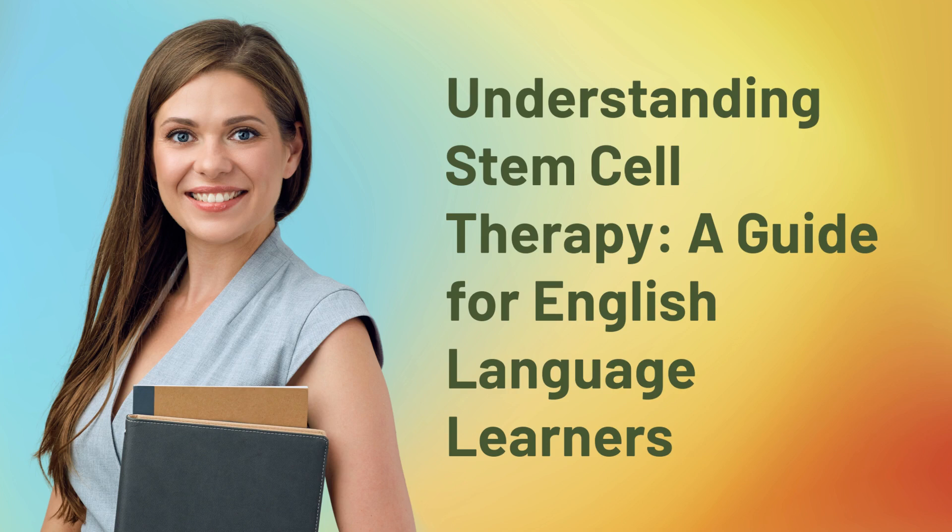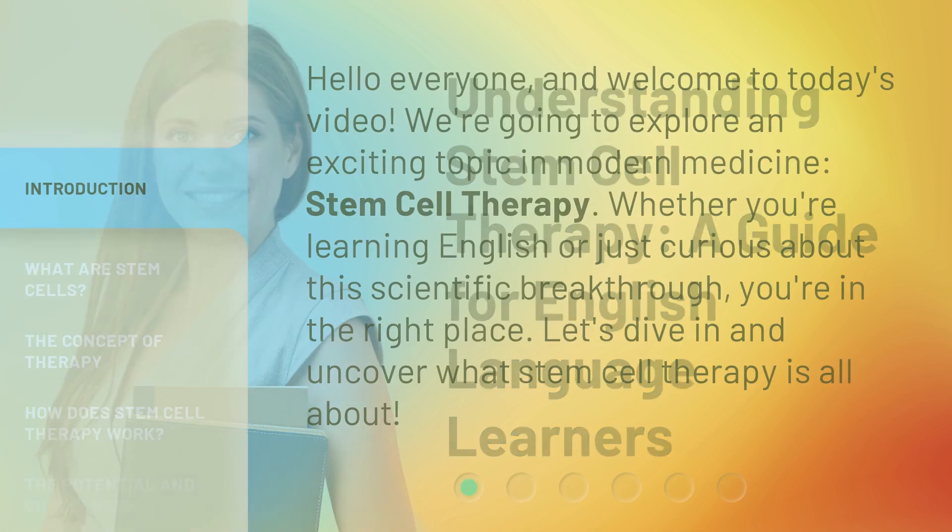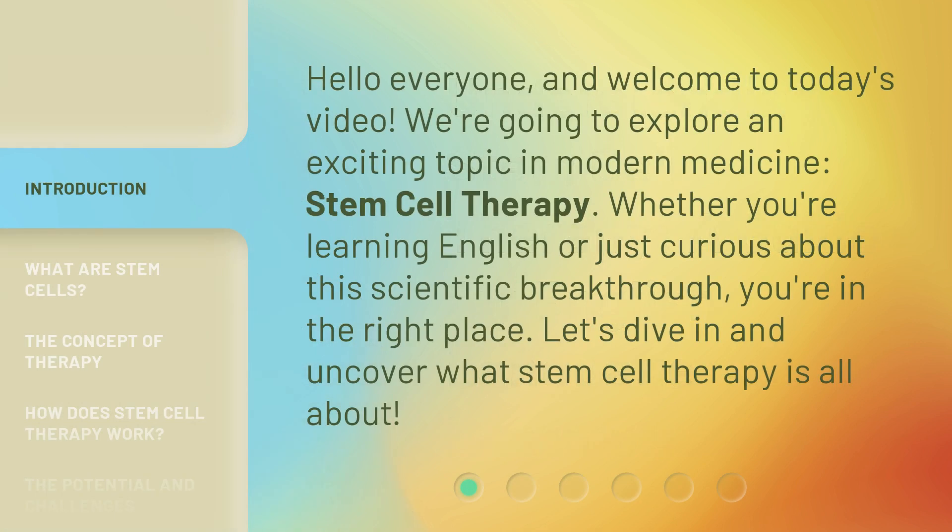Understanding Stem Cell Therapy: a guide for English language learners. Hello everyone and welcome to today's video. We're going to explore an exciting topic in modern medicine — stem cell therapy. Whether you're learning English or just curious about this scientific breakthrough, you're in the right place. Let's dive in and uncover what stem cell therapy is all about.